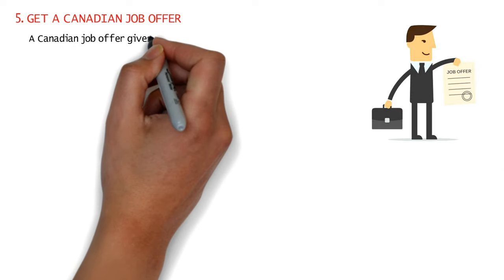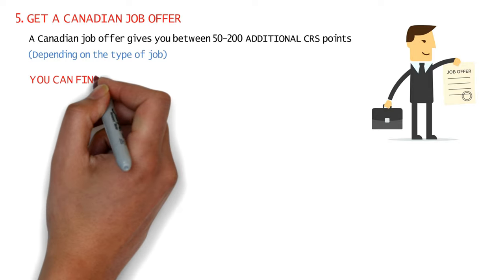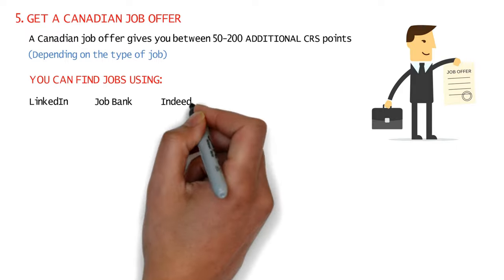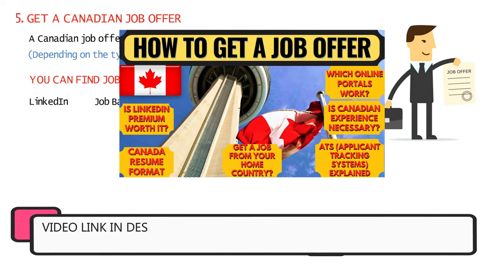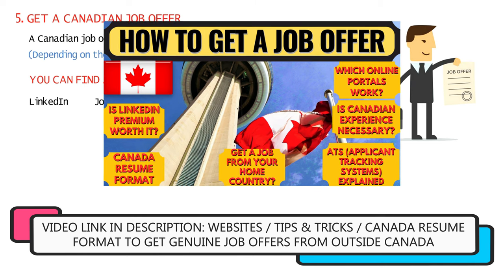Getting a Canadian job offer can also increase your CRS score by 50 to 200 points depending on the type of job offered. You can find job offers using popular sites like LinkedIn, Job Bank, or Indeed, or through references and networking in Canada. I've uploaded a detailed video on how to get a job offer from outside Canada — do have a look at the important websites and tips and tricks mentioned there.